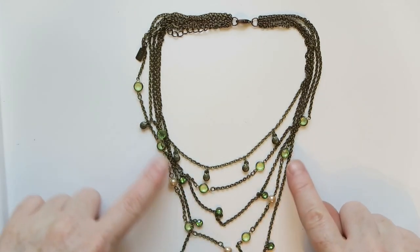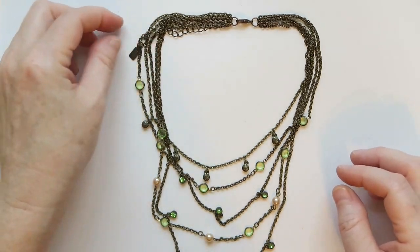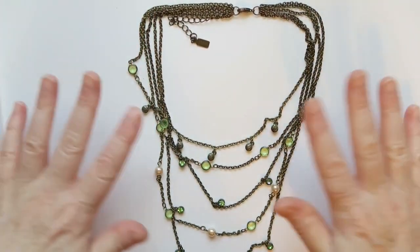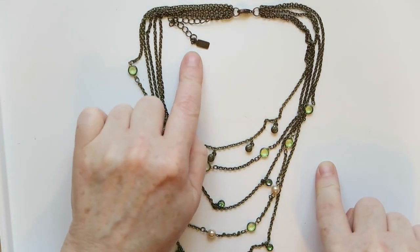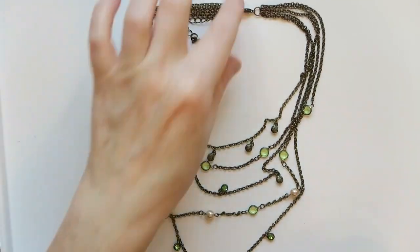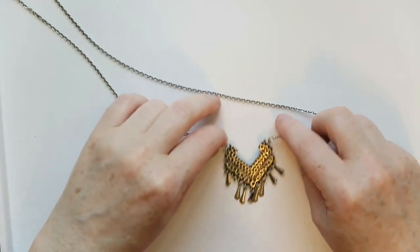Look at this — we've got a multi-strand necklace with that green that I love. I think this is gorgeous. This is 1928, which explains it because I really like their stuff. 1928 is a brand that makes vintage style jewelry. This is definitely going to sell — there are people that like that brand and people that like this style with graduated lengths. Beautiful.